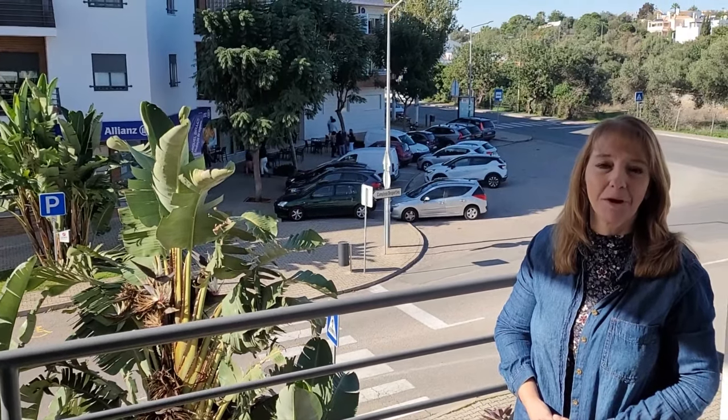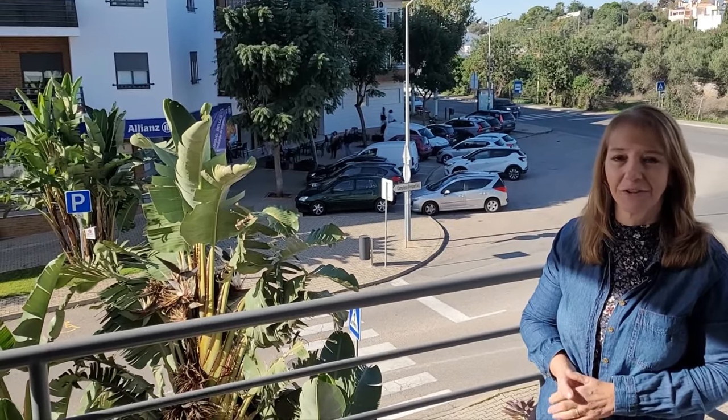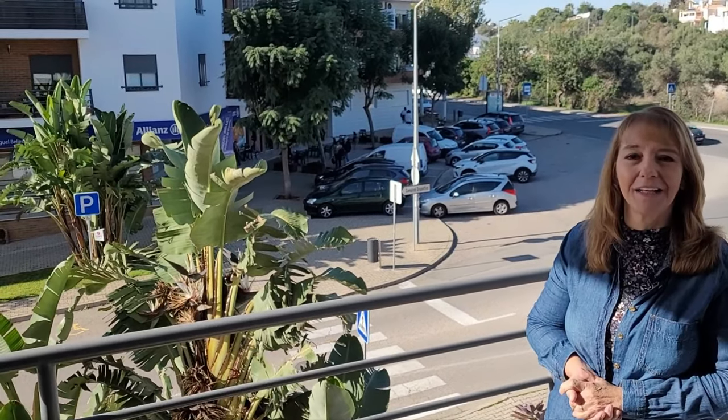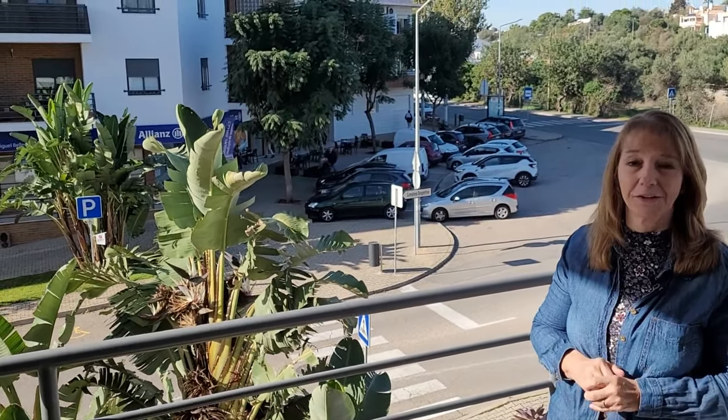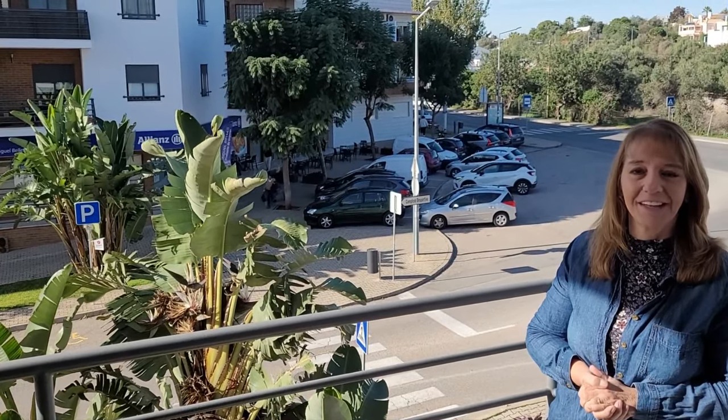Hi, I'm Terry Coles and this is our apartment in Tavira, Portugal. I'm standing on one of the terraces. As you can see, there's a cafe behind me, there's a restaurant and another cafe below us. We've got the Sieg pretty close by and lots of shops, restaurants and the cobbled old town. Come on in and we'll show you around.